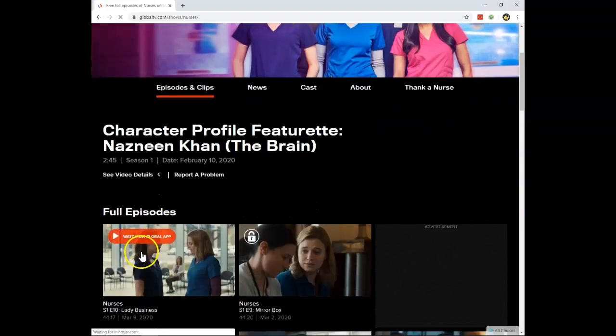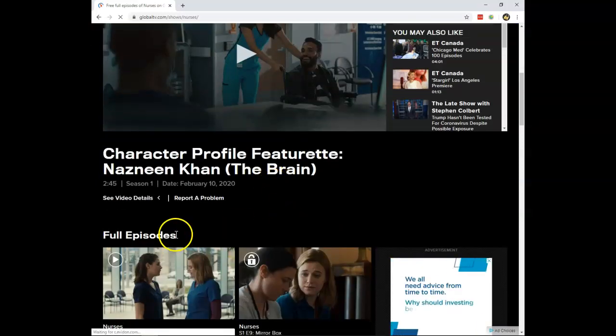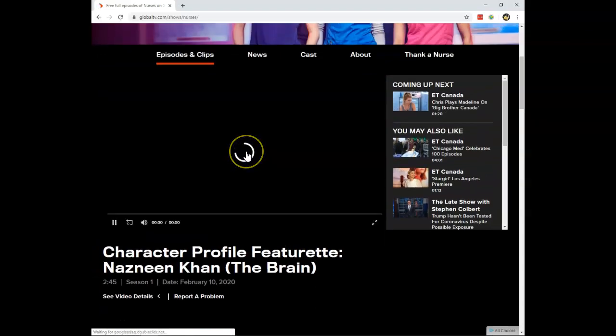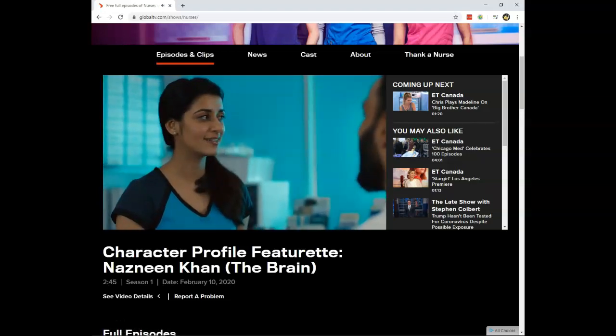Now I will be able to watch the most recent episode of Nurses online for free at the Global TV website. Episodes that are more than one week old cannot be streamed online, but the newest episodes can always be streamed. I'll press play and I'm ready to stream Nurses online. Click the NordVPN link in the movie description and get ready to stream — thank you for watching.